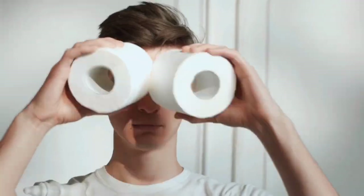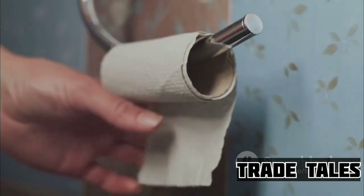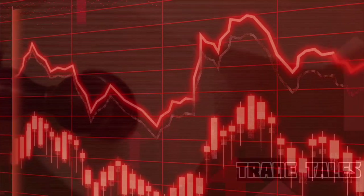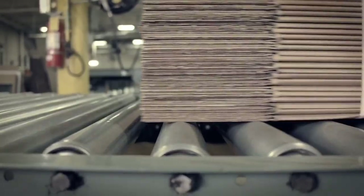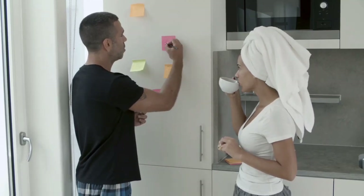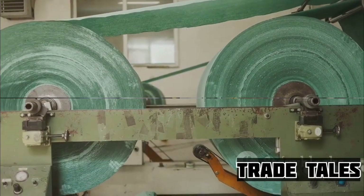Did you know that the average person uses 100 rolls of toilet paper per year? That's a lot of paper. Pause for a moment and let that sink in — 100 rolls each and every year. We're talking about a small mountain of paper, all destined for the humble bathroom. It's such an essential yet overlooked part of our daily lives. With that staggering number in mind, have you ever wondered how this everyday item is actually made?